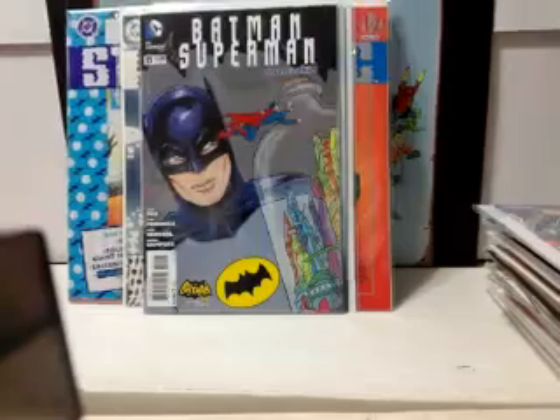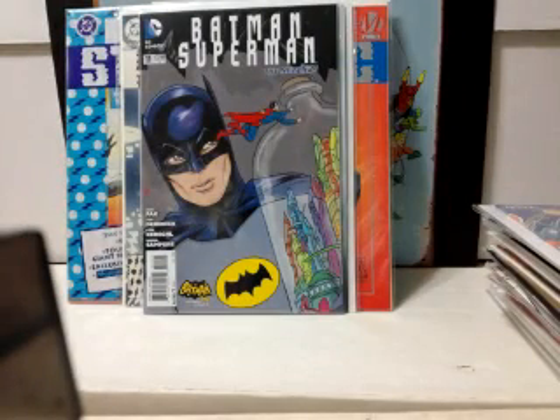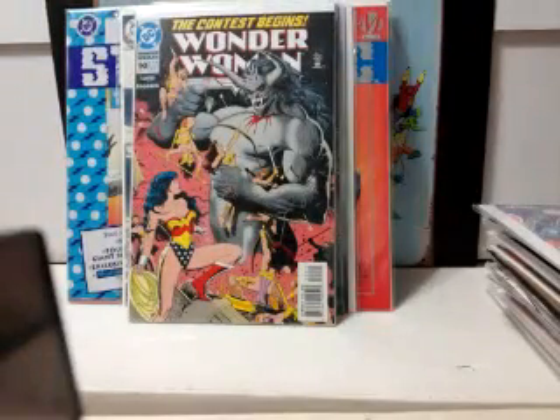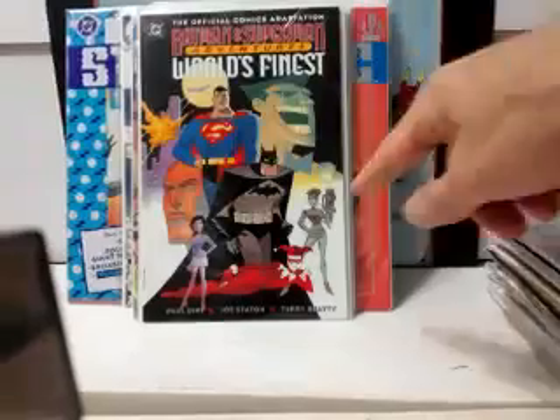Batman Superman number 11 — it's the Batman '66 cover variant, kind of cool to have that. Wonder Woman number 90 from the second series — this is the first Artemis appearance. This book goes for about 10 bucks, I believe. It didn't check eBay, but it's still a sought-after book nonetheless.